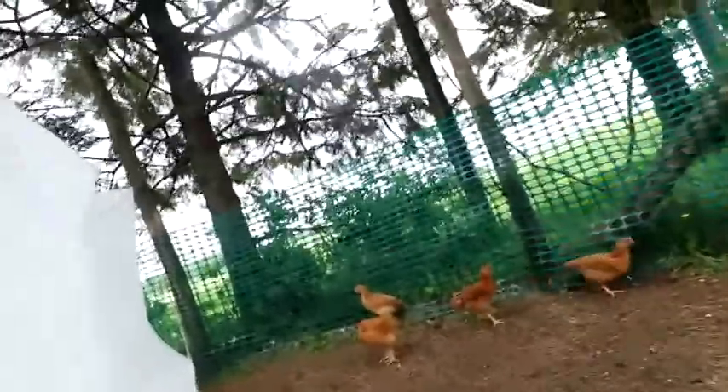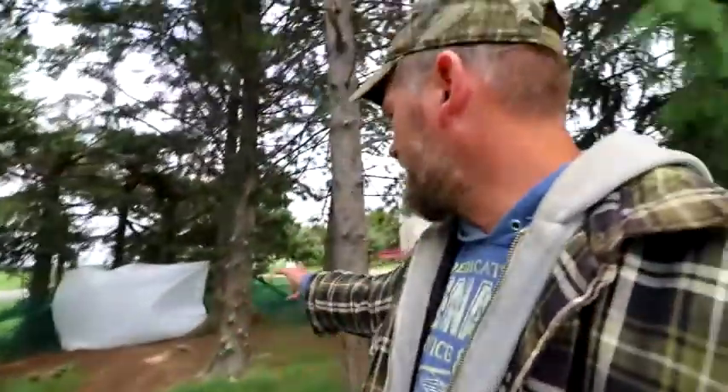The reason why I chose this area over here is because they're protected with the trees and stuff. We do have eagles, and I don't want to come out here and find a big pile of feathers. So we got it all fenced in so they can run around.